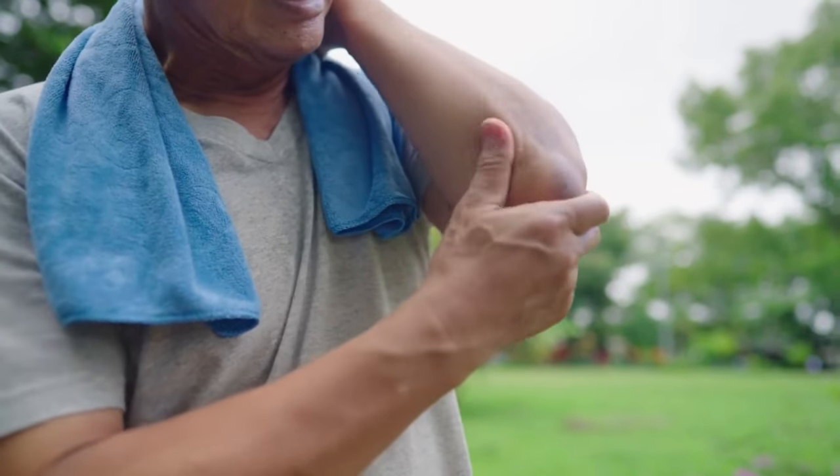Hey there everyone, it's Anna here and today I'm excited to share something that could really make a difference if you are looking to support your nerve health in a natural way. It's called NervoVive. This breakthrough supplement is designed to give your nerves the help they need, all in a way that's easy and natural. Stick around and I will tell you everything you need to know.